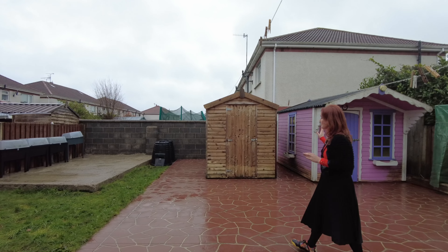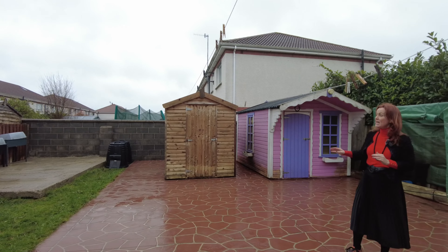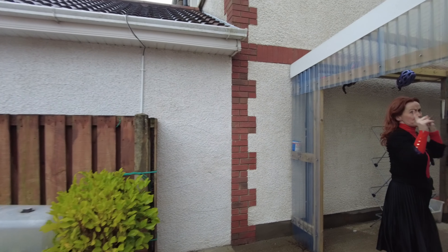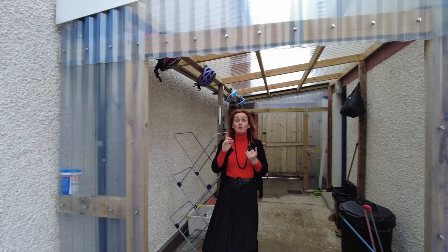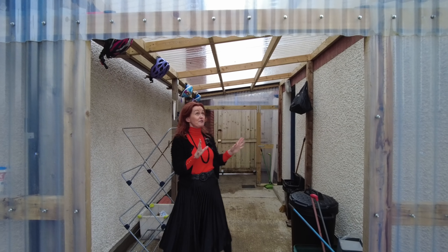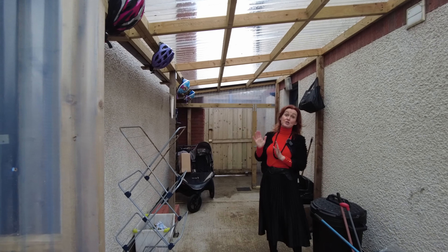You can see here some temporary external storage in the garden, and if you come around here there's a real prize to show you. An external storage space has been created which makes an excellent spot for recycling, and easy-access space for bikes, buggies, and whatever you have in your life — and it leads through to the side gate out to the front of the property.